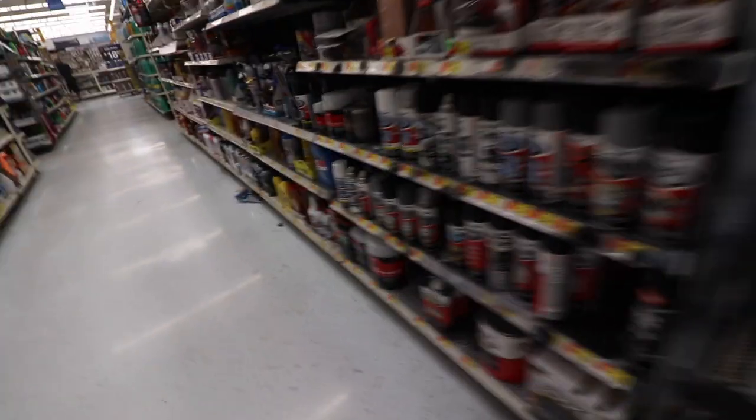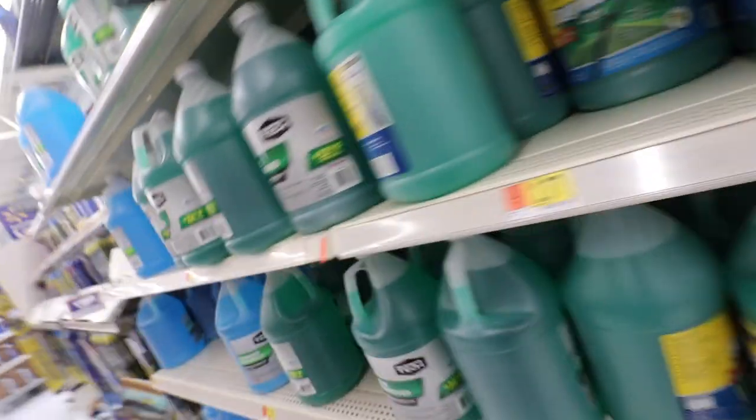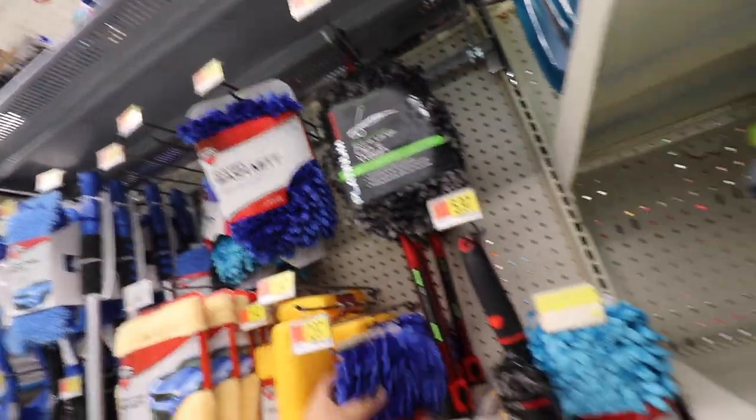I need to get something to wash the truck at home. They have bug cleaner - might need this when I'm driving around and traveling. I already have some of this stuff. Wipers - I'm pretty good on wipers for now. Some application pads. Oh, there's a little duster right here. Wash mitt. All right, bingo - this is what I need. I need some new mats. I want to get some rubber mats, some really good rubber mats.